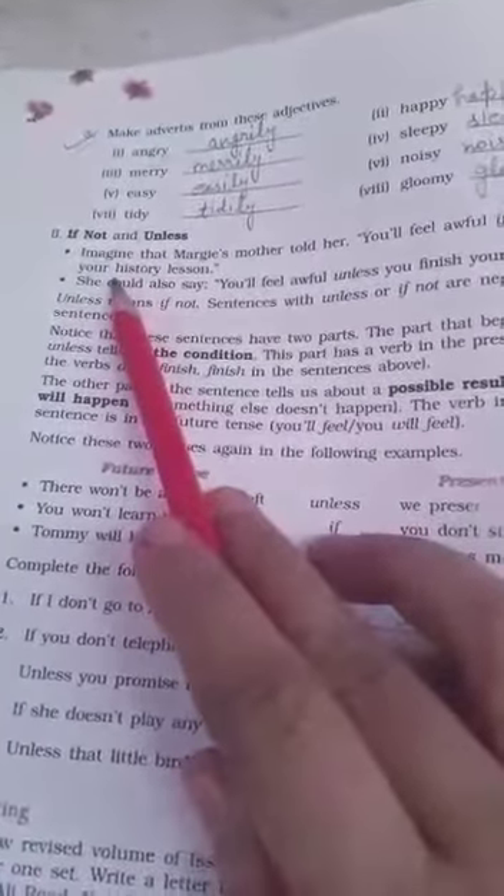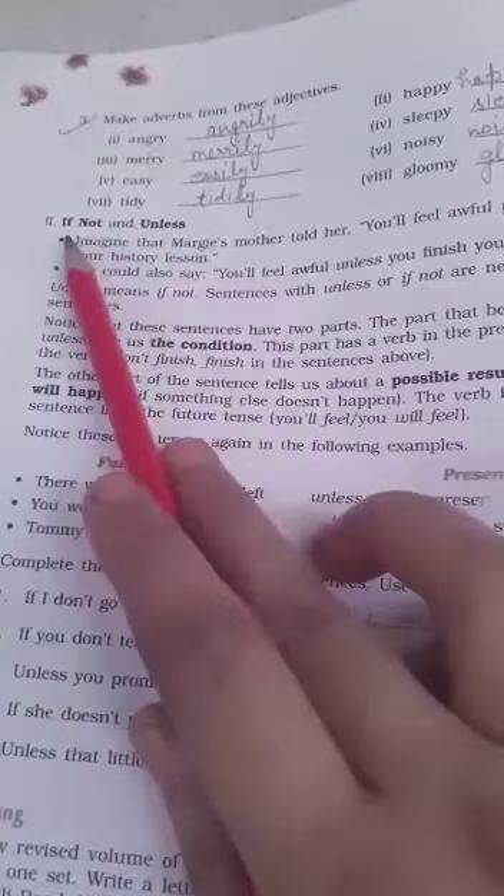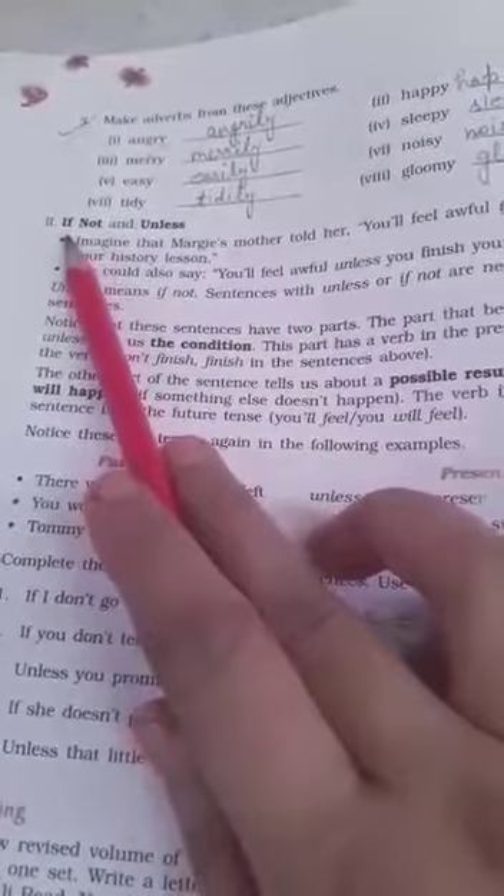Next is conditional sentences. I have told you about conditional sentences in Class 8 also — 'if', 'not', and 'unless'. In a conditional sentence, when 'not' is used with 'if', it is similar to 'unless'. There is no difference. 'Unless' means 'if not'. Sentences with 'unless' or 'if not' are negative conditionals.